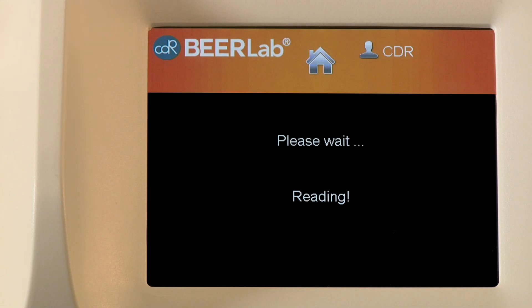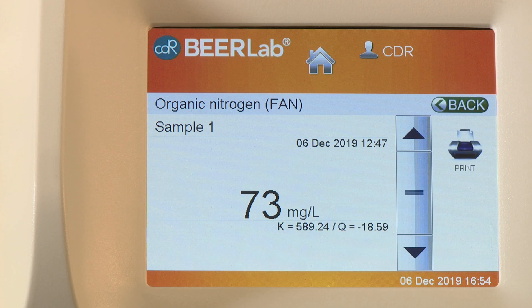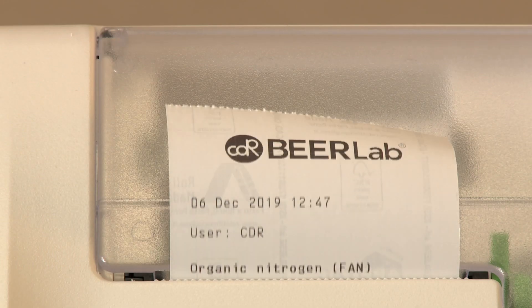Upon completion of the analysis, the result is automatically calculated, displayed, and printed.